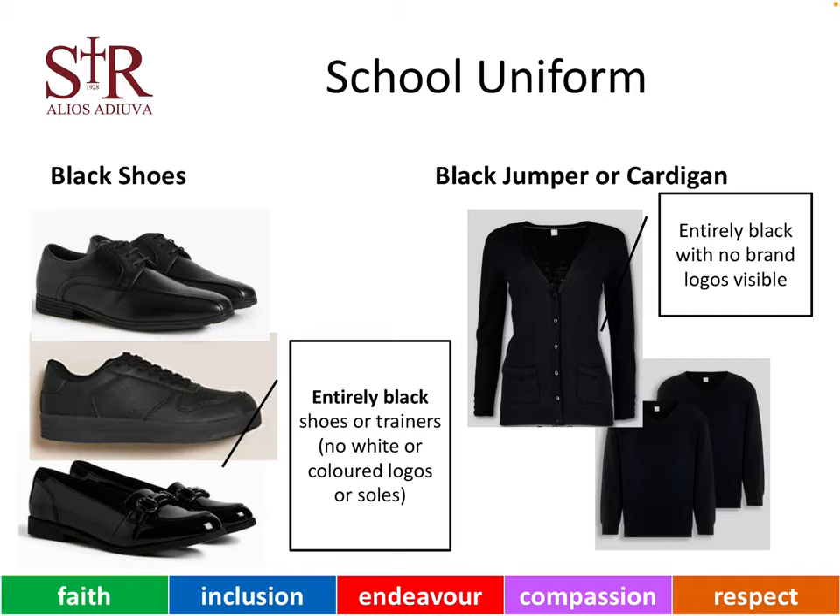In addition, our young people can wear a black jumper or cardigan. Again, this needs to be entirely black, with no brand logos visible and no images or colours on them.